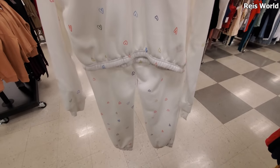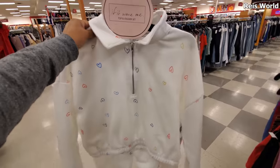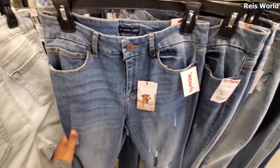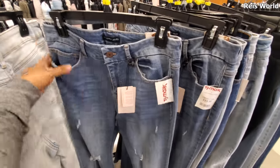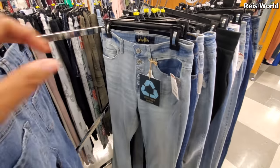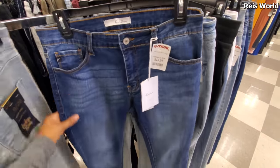They have this jogger and sweater set with the little hearts on it, zip up, 29.99. This brand is Sincerely Jules - I think they are cute, they are flared, and they have really cute shoes too. They're 20. I want to say this brand's shoes are like a really good dupe for Steve Madden because they look all similar, even the sneaker.